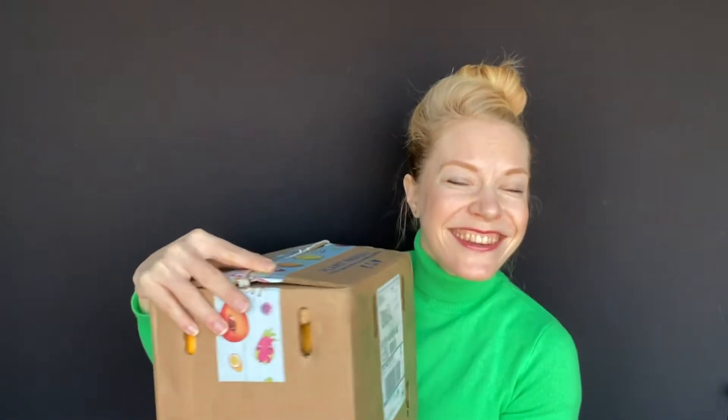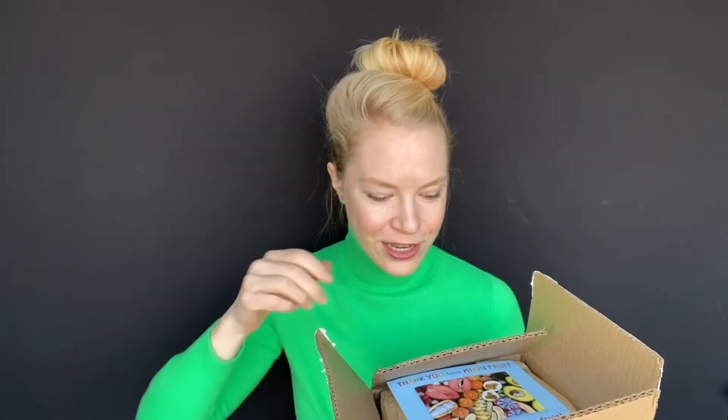I smell deliciousness inside of here. So what the heck is in the box? This is from Miami Fruit and I was so lucky to receive this gift box from a friend and student. I want to share with you if you've maybe been looking for a little more variety in your fruit selection or maybe you haven't been able to travel to those exotic destinations. Well, check this out.